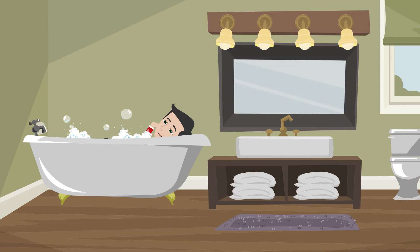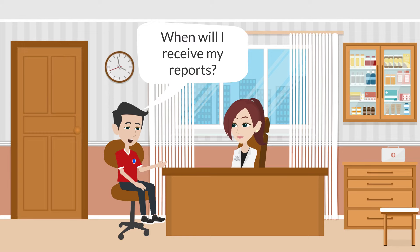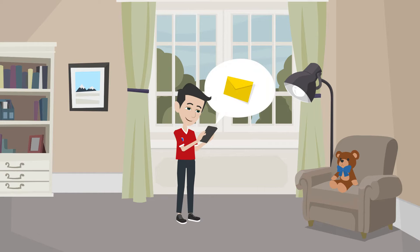Bathing before your blood test helps clean the area from which the blood sample is to be drawn and is advisable. If this is not possible, make sure you wash your arms up to your elbows with soap and water before the blood sample is drawn.